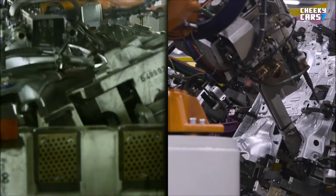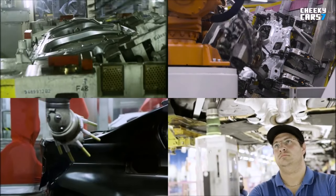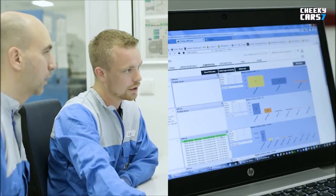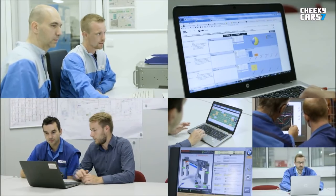Our customers benefit from even higher quality, production uses resources more efficiently, and we are able to manage system maintenance more precisely. Let's take a closer look at the innovative solutions that emerge when our specialists immerse themselves in the virtual world of data.